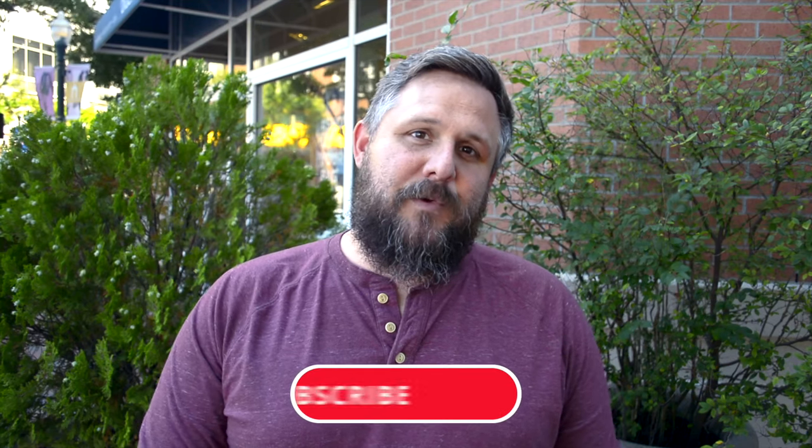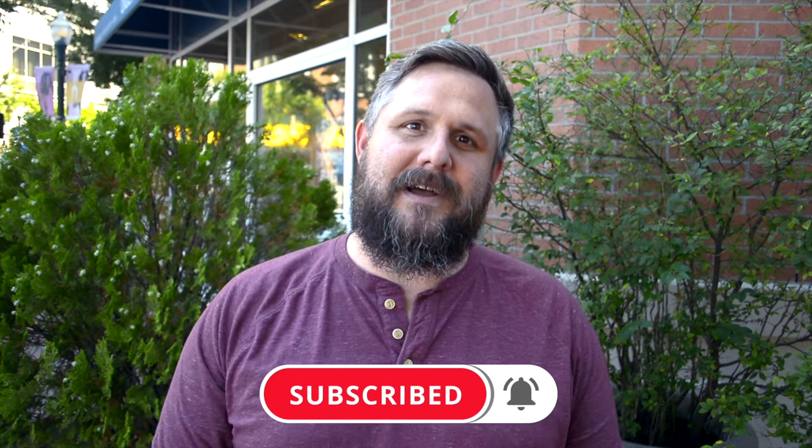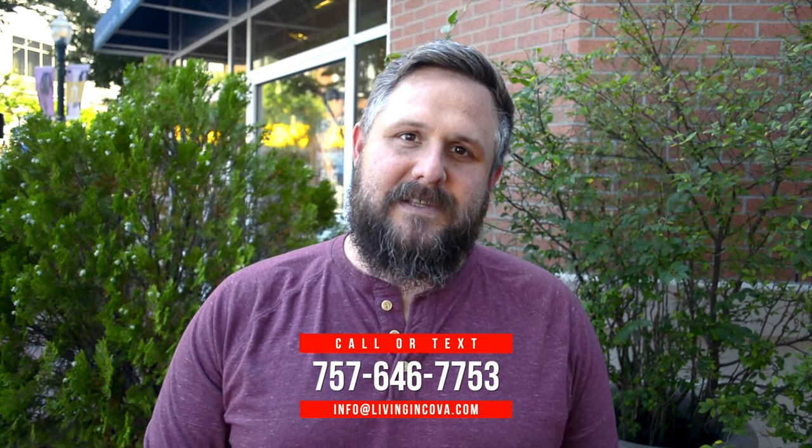Hey, welcome to the Living in Coastal Virginia channel. We talk everything live, work, play in the coastal Virginia area — that's Norfolk, Chesapeake, Virginia Beach, and the surrounding cities. We release new content on Mondays and Fridays, and as much as I love making these videos, I love more to serve you and your family's real estate needs.